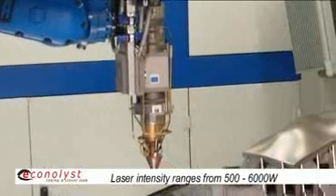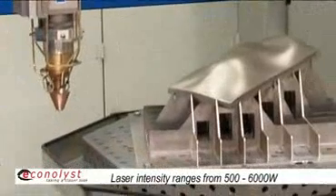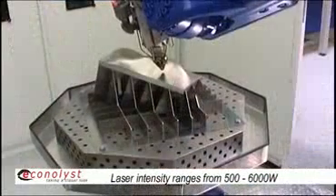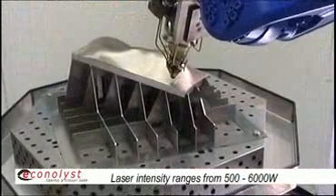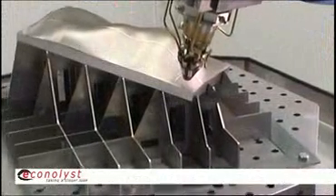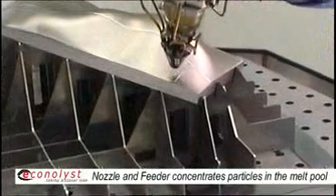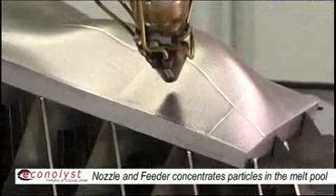Process requirements are basically having a laser source. Power range is typically from 500 to 6,000 watts laser power, a powder feeding system, and a powder nozzle focusing the powder stream into the melt pool.